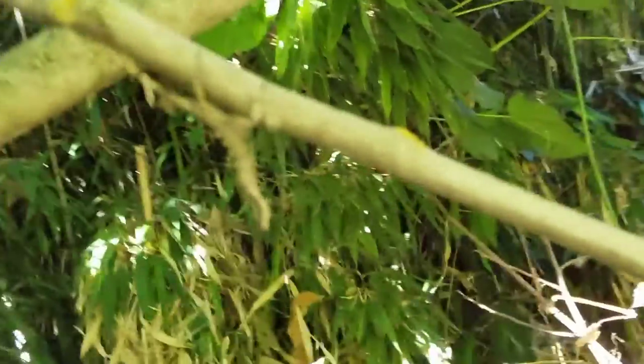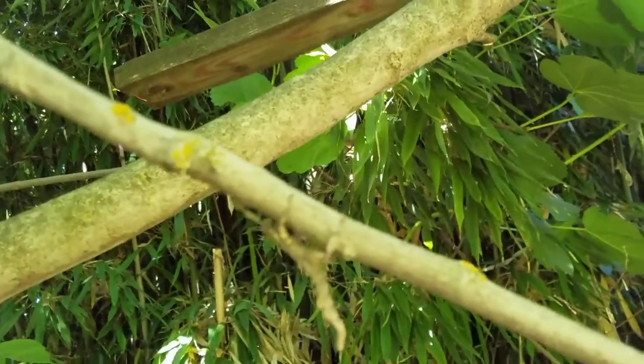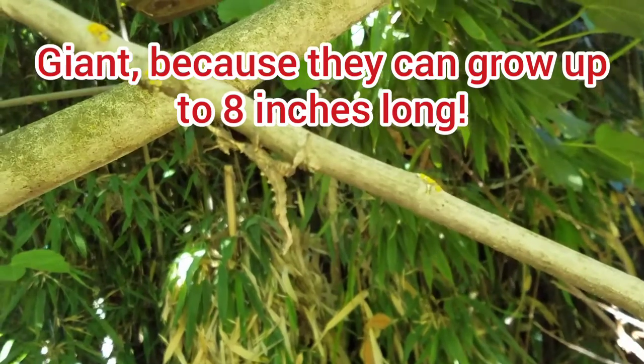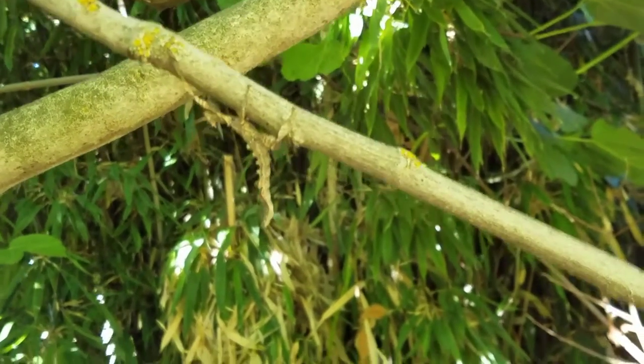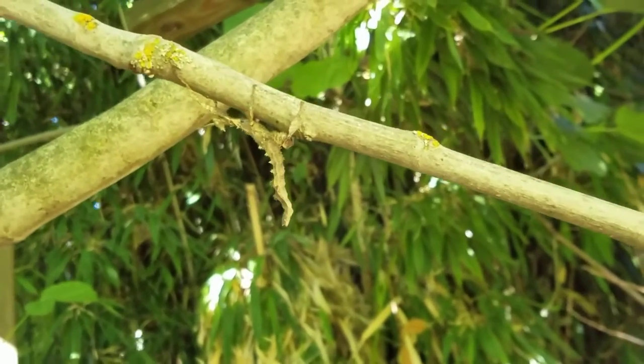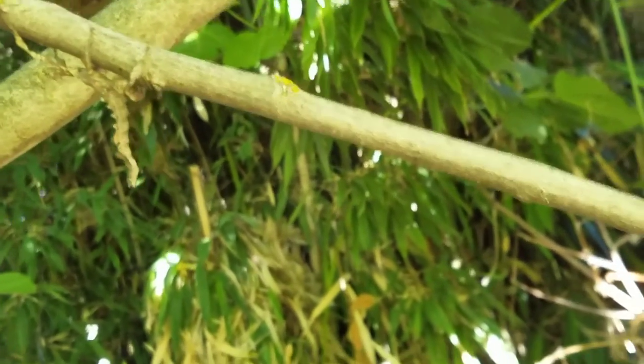This one is the giant prickly stick insect. It mimics a dried leaf. It is from Australia, where in the wild it eats eucalyptus.